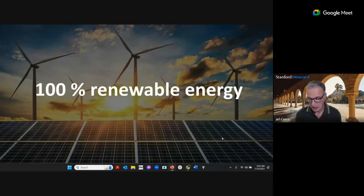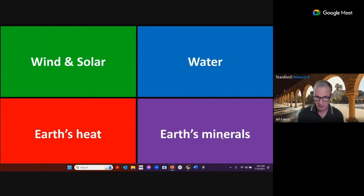Let's talk about the energy transition. Many people are now thinking about going to 100% renewable energy. The essential ingredients fall into four major categories: wind and solar, water for hydropower, the earth's heat for geothermal, and earth materials or earth minerals. Of all these components, it is earth minerals that is probably the most critical in terms of securing the right supply.